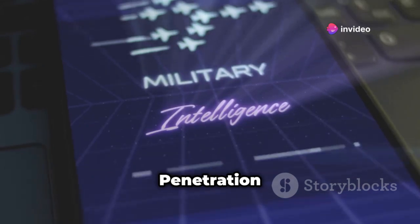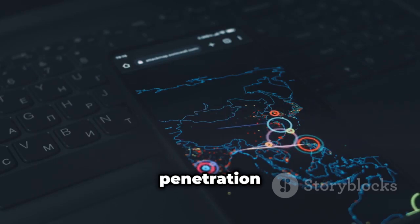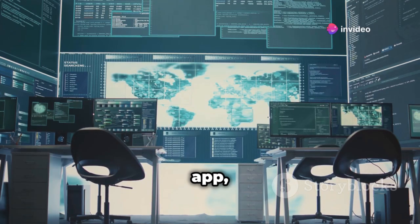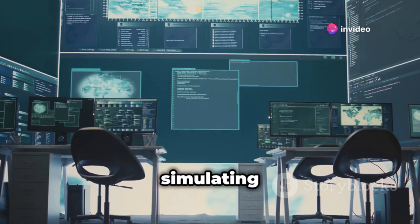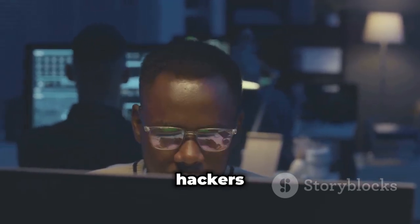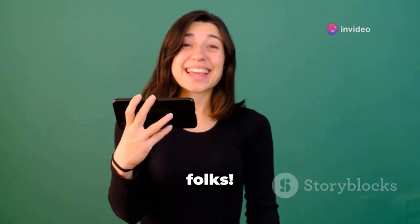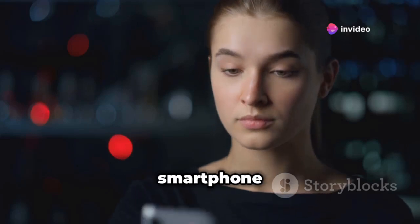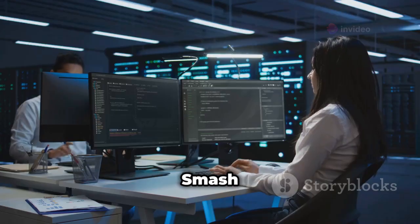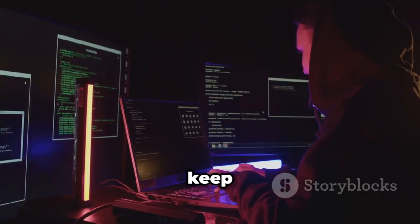Last but not least, we have zANTI — the mobile penetration testing powerhouse. This mobile penetration testing toolkit from Zimperium is a beast. It packs a ton of features into one app, allowing you to assess the security of your network by simulating advanced attacks. It's a powerful tool for security professionals and ethical hackers alike. So there you have it — 20 apps to turn your smartphone into a hacking supercomputer. With great power comes great responsibility. Smash that like button, subscribe for more tech content, and until next time, stay safe and keep on hacking.